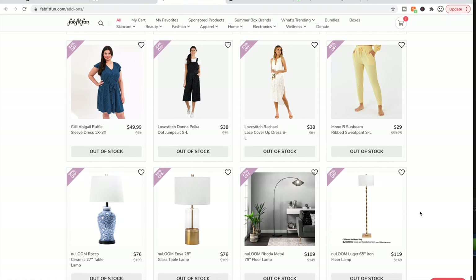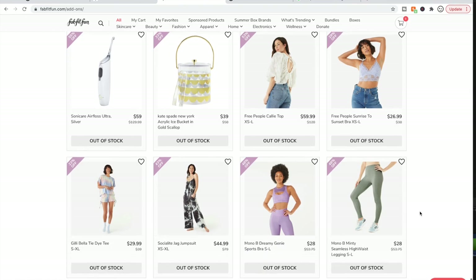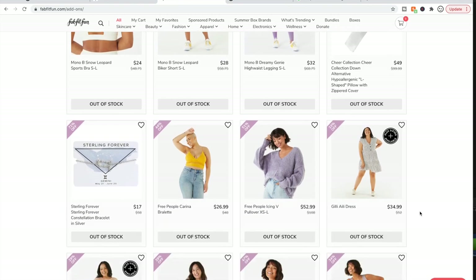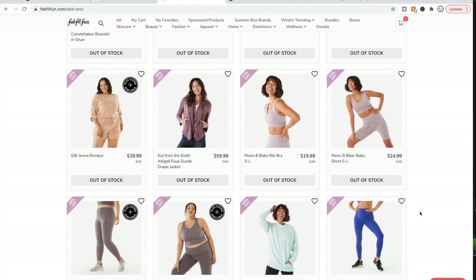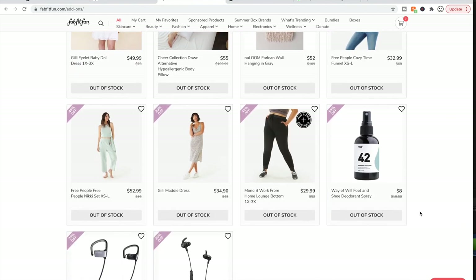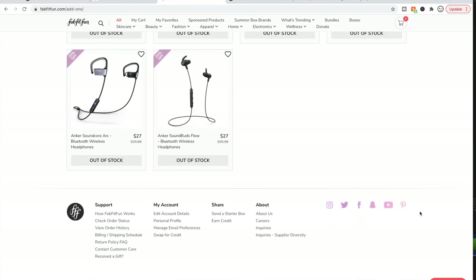There are lots of clothes, and some lamps. People were saying they love their lamps and that they come really well packaged. That's everything in the add-on sale. I'm going to wrap up this video and film my box customizations separately, so be on the lookout for that video. Thank you for watching — if you haven't subscribed, consider subscribing. Introduce yourself in the comments below and I will see you in my next video.